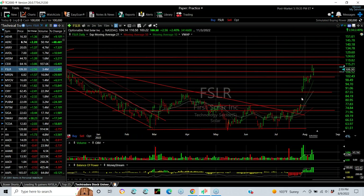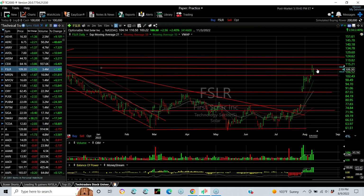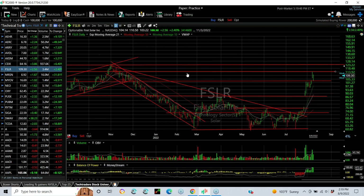For solar — massive breakaway gap. Beautiful flag or wedge for about five days. Another pop and breakaway. It filled that gap today and then rebounded and closed right up at the high of the session. I think momentum is very strong in this one. Right now I'm looking for a test of the November high from last year, about the $123.40 zone. That's my target.